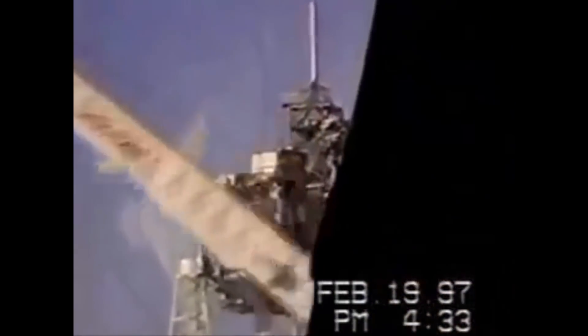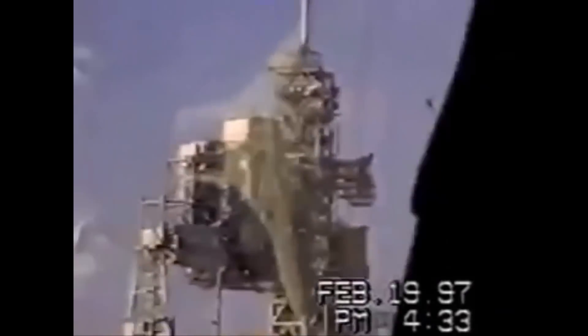Connected to the fixed service structure is the rotating service structure. We put payloads for the shuttle inside it and then rotate it 120 degrees so the payload can be installed inside the shuttle's cargo bay. You see the tall white fiberglass mast rising from the fixed service structure — that's an 80-foot lightning rod that provides a cone of protection for the pad and the shuttle during the frequent lightning storms we get here in Florida.